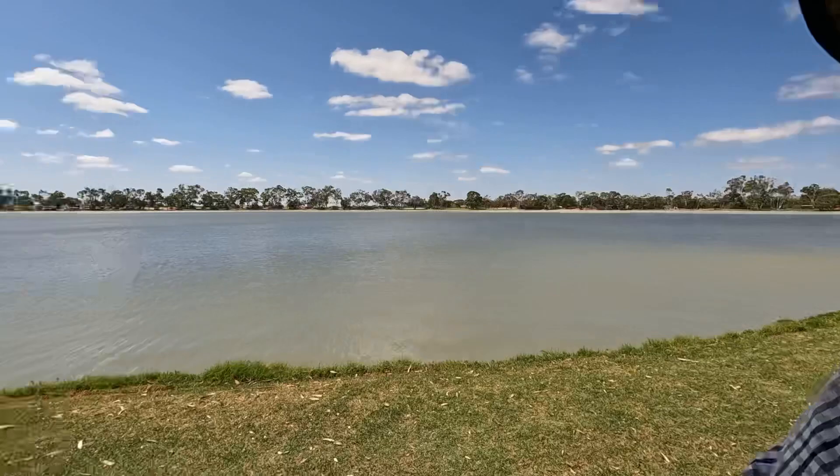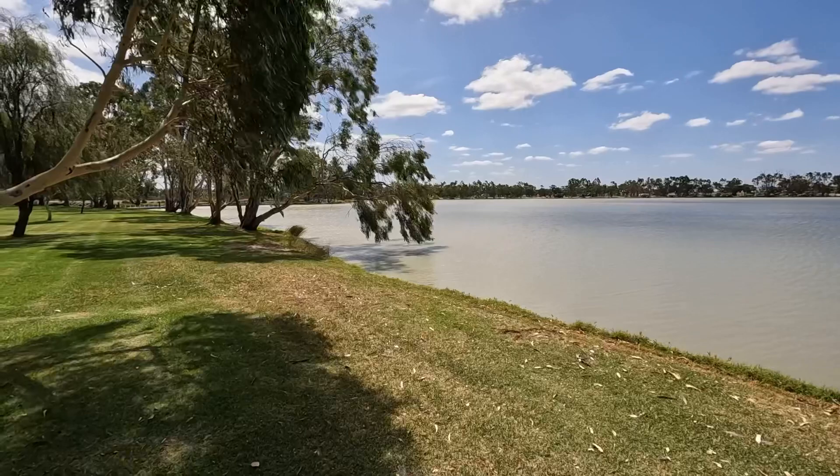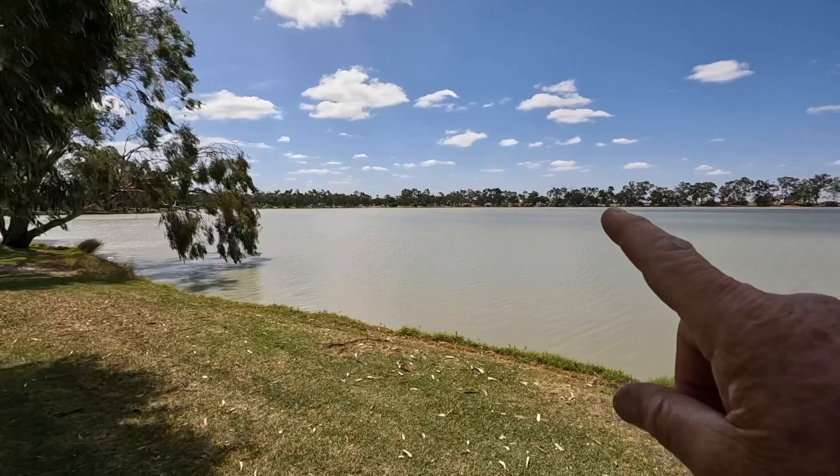We've made it to Hopeton. I'm standing at the foreshore of the lake - Lake Lascelles. It's a bit windy; I've got a sock on the camera so hopefully you can hear me okay. It's not a very big lake. It's a caravan park called Mallee Bush Retreat. It's got 12 powered sites and there are many unpowered sites around the lake. Right around the edge of this lake there are all the unpowered sites.